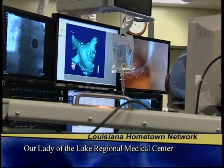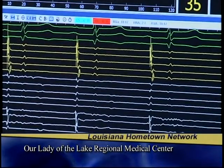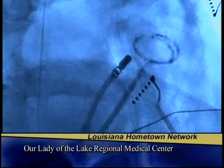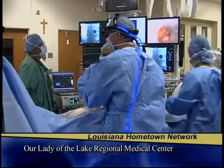He was diagnosed with atrial fibrillation, a high-risk heart condition that usually affects patients ages 50 and older. Doctors first tried oral medication to keep Jim's heart in normal rhythm, but it didn't work.